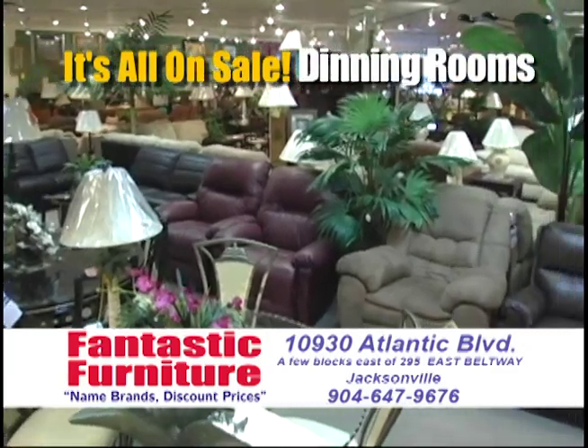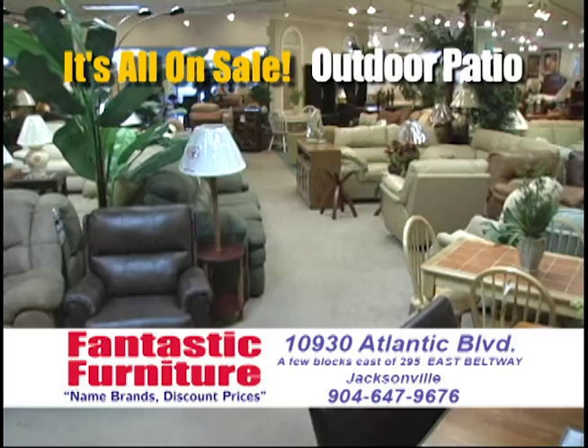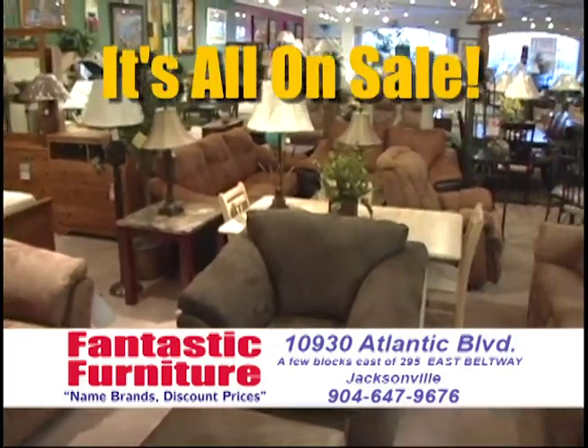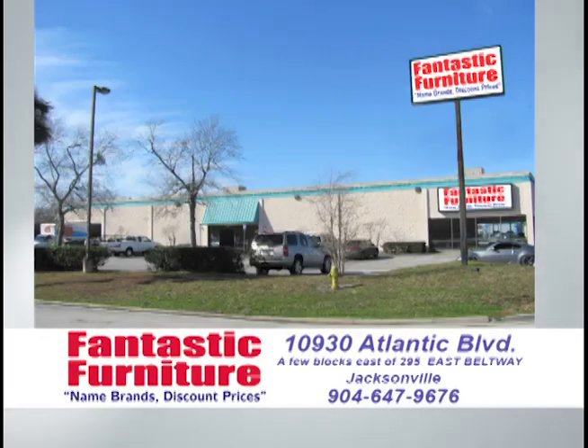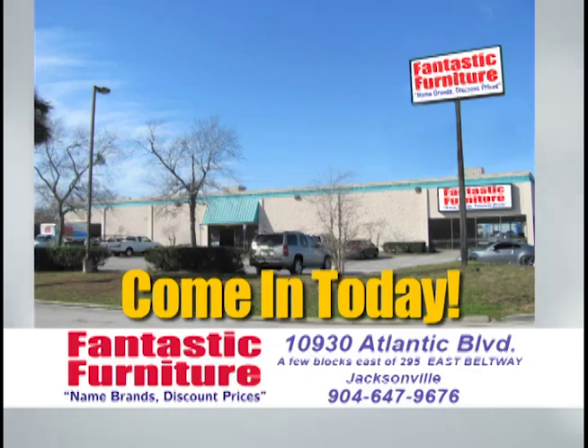Living rooms, bedrooms, dining rooms, wall units, entertainment centers, leather, recliners, sectionals, sofa beds, wicker, rattan, outdoor mattress sets, curios, tables, lamps, more, more, more! So come on down to Fantastic Furniture today, located at 10930 Atlantic Boulevard, just a few blocks east of the 295 East Beltway on Atlantic. Fantastic Furniture is fantastic!